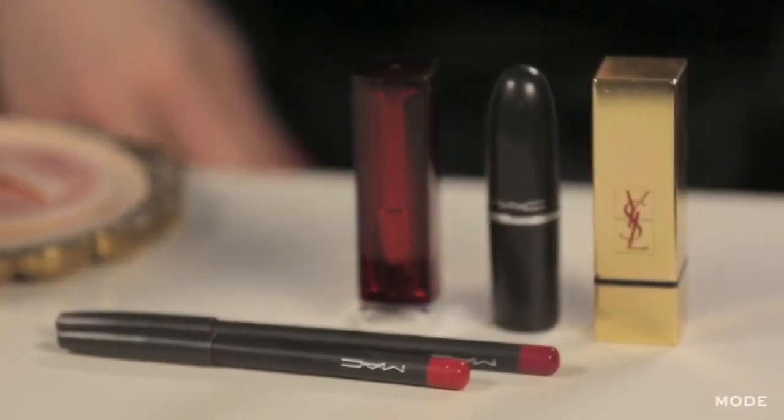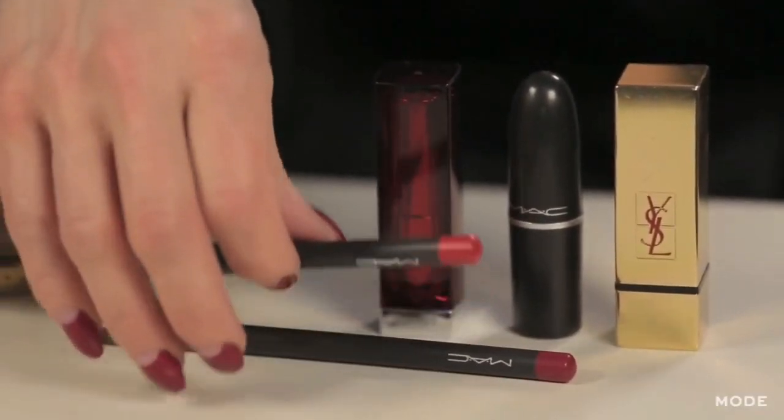I never leave the house without lipstick — in fact, I can't believe I'm talking to you without lipstick on right now. So I always start with a lip liner. Lip liner is essential to getting that really vibrant red lip with lots of saturated color, which I love.